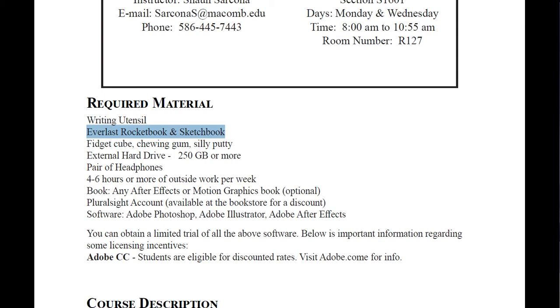Some students use loose pieces of paper, but if you ever want to save or scan something you want a dedicated area for that. All assignments will build on sketches that you've drawn. Our first assignment is going to be a name plate or title plate — you'll sketch out ideas of what you want it to look like and then animate those things in After Effects. I also have on here fidget cube, chewing gum, or silly putty — these are sensory devices that keep your mind active when I talk for two hours.